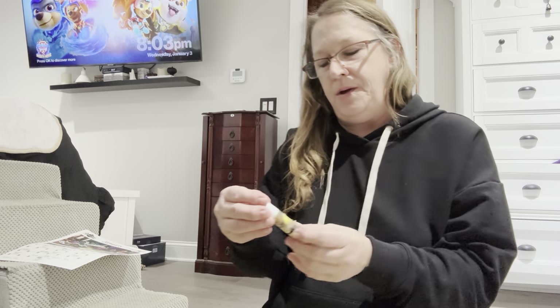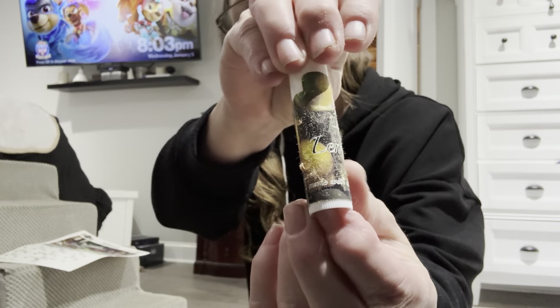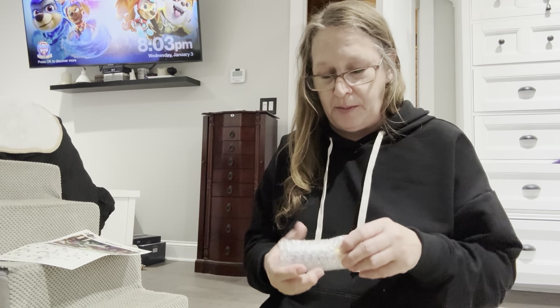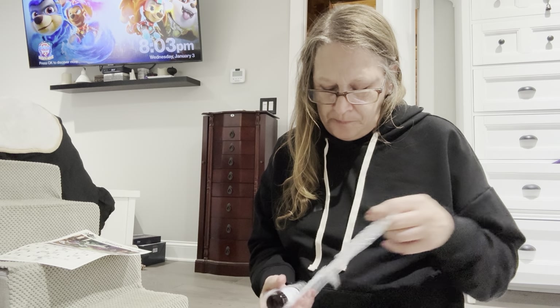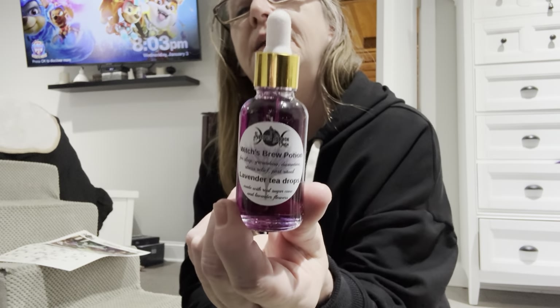We have a lip balm called Lemon Tree — Lemon Tree Lip Balm. We also got a bubbled item here. It's Witches Brew Potion, Lavender Tea Drops. This is a really pretty color too — you see the purple? That's really nice. Put that in your tea.